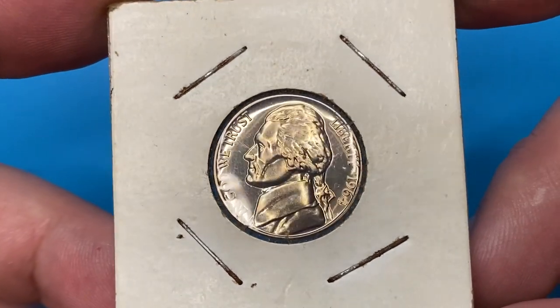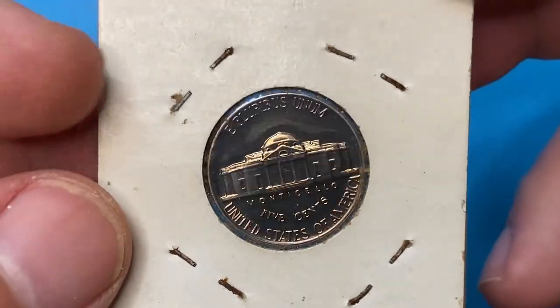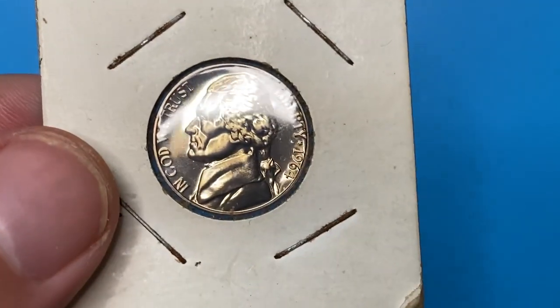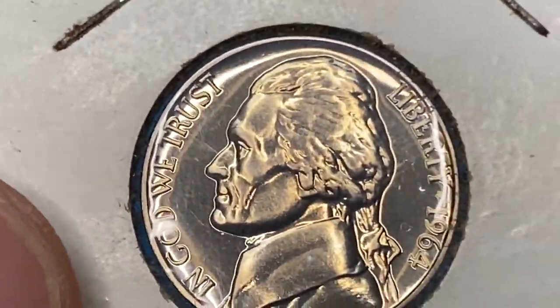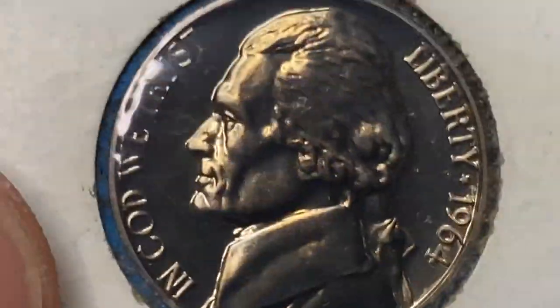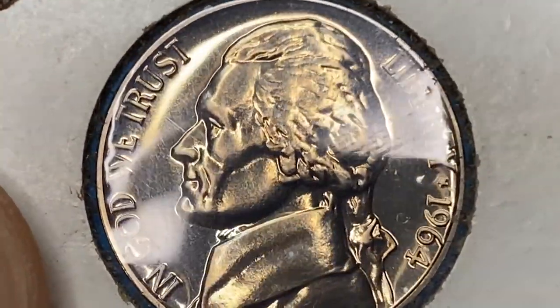The only difference is that the production process is more defined, intricate, and shinier. The coin was kept inside this holder for quite a long time and had some contact with humidity, which is obvious when we pay attention to the rusty surfaces of those four staples. That's why you should always keep your coins in airtight holders, slabs, or capsules — because we see no tarnish or patination on either side.